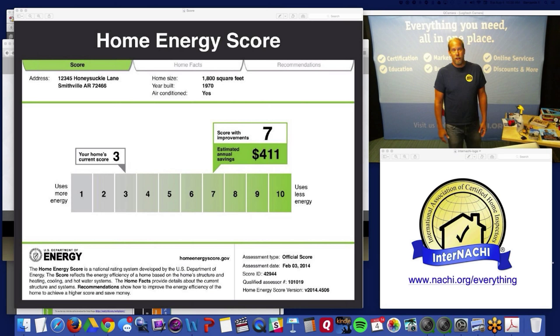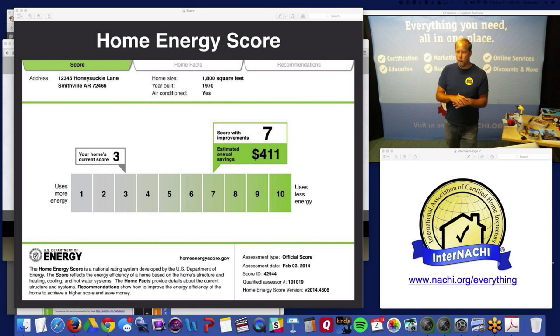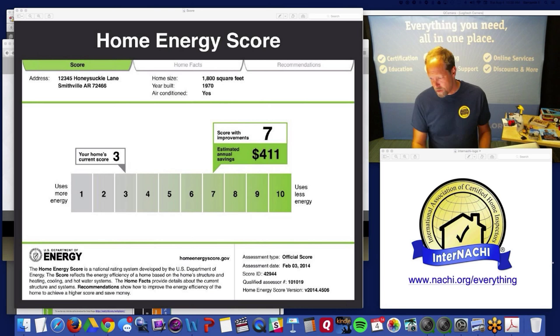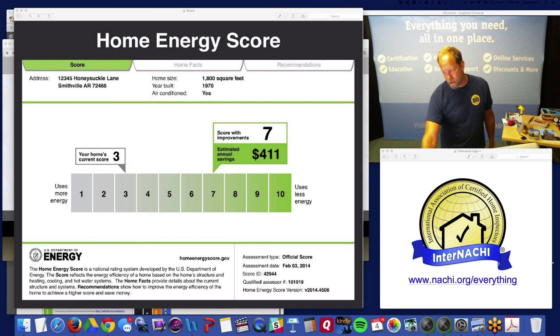Gerald asks: do you have to find the homeowner's utility bills for the last year? No — that's the amazing thing. You don't need to use infrared, a blower door, any special equipment, or utility bills. In and out pretty quickly — just take a couple of measurements, essentially.